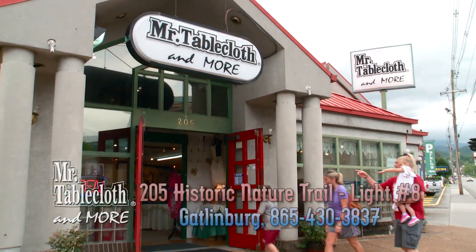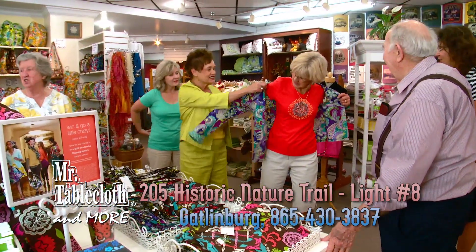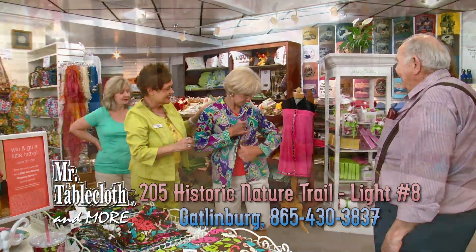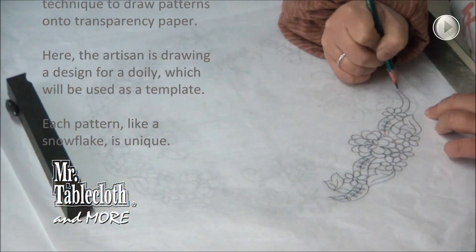Welcome to Mr. Tablecloth & More, with stores located in Gatlinburg and Pigeon Forge. We've been here for 24 years, known for beautiful embroidered tablecloths and accessories. All our products are works of art.